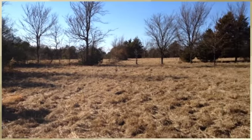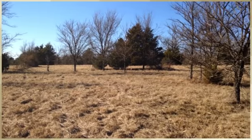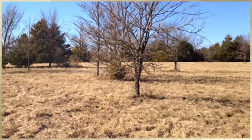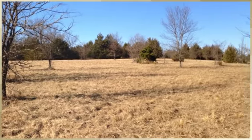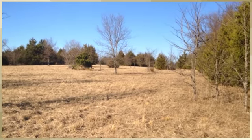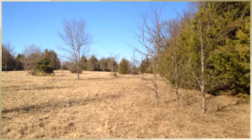I'm standing on approximately the northeast corner of the 25 acres. This section of the property, and most of the property as well, is mostly cleared pasture with a few scattered cedar and hardwood trees. The property is fenced and it would accept cattle.